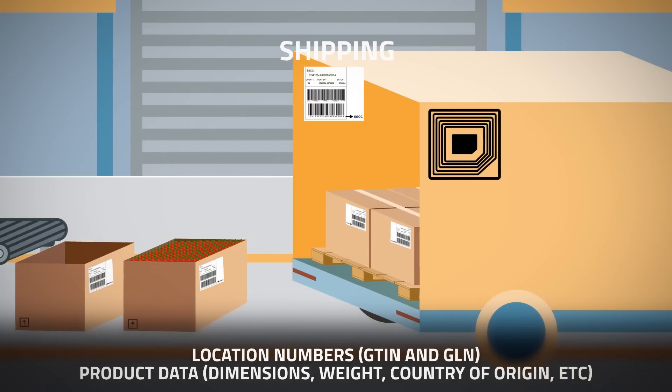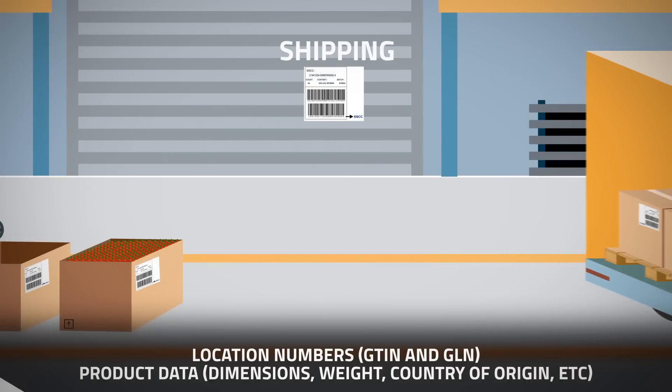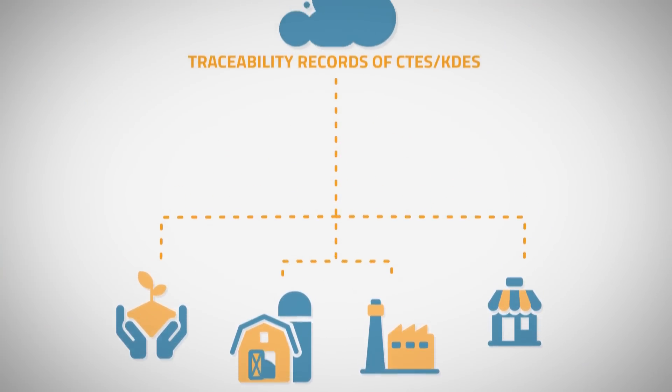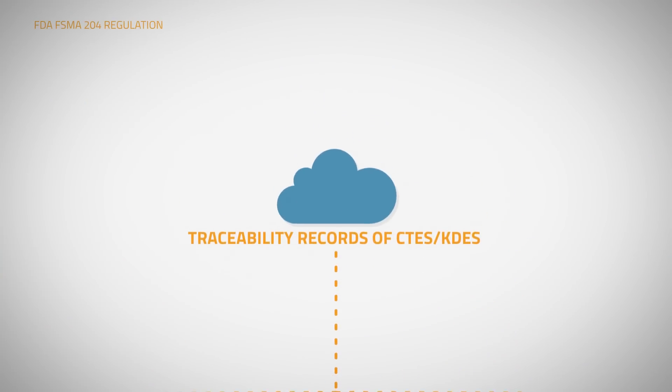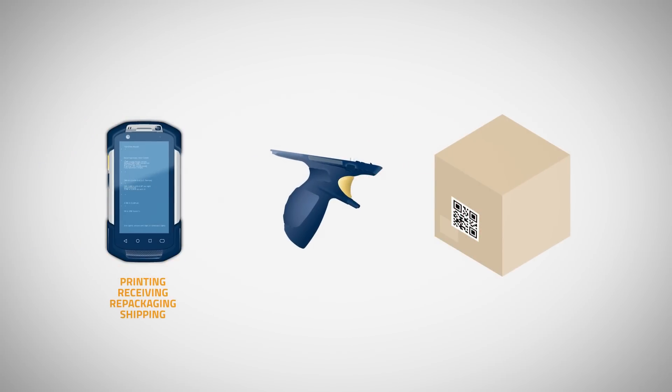Combined with item and location numbers, product data is managed and shared with trading partners via our OptChain platform. Collected data from processor and manufacturer operations allow stakeholders to comply with the regulation, providing clear traceability. Our Compano product is essential for manual event tracking in factories.